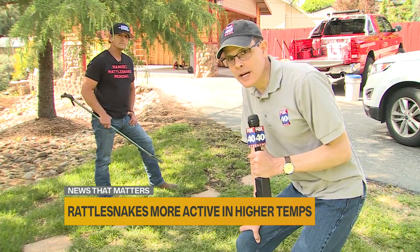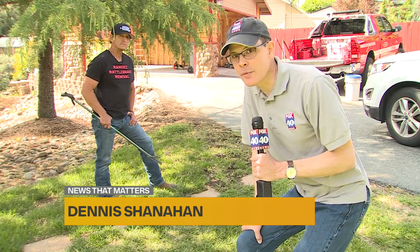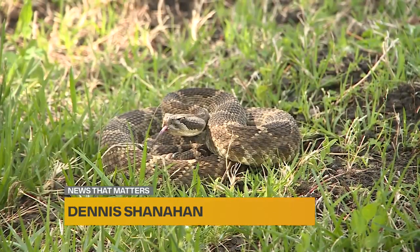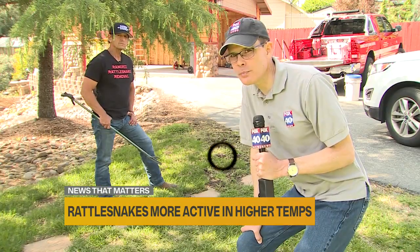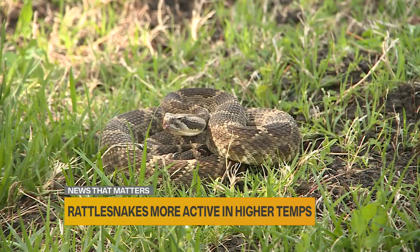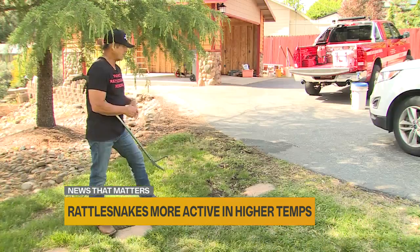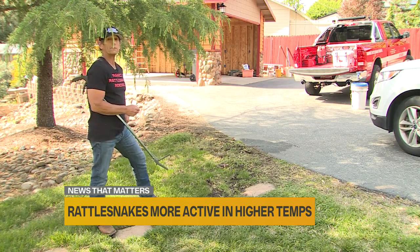There is a rattlesnake on the ground right now directly behind me, but you probably can't see it unless I zoom this camera in. These snakes are so well camouflaged in their natural environment, they're very difficult to spot to the untrained eye. This snake is what I would call a combat position where it's ready to strike. It feels threatened. If I were to get much closer, it would rightfully try to defend itself by trying to bite me.